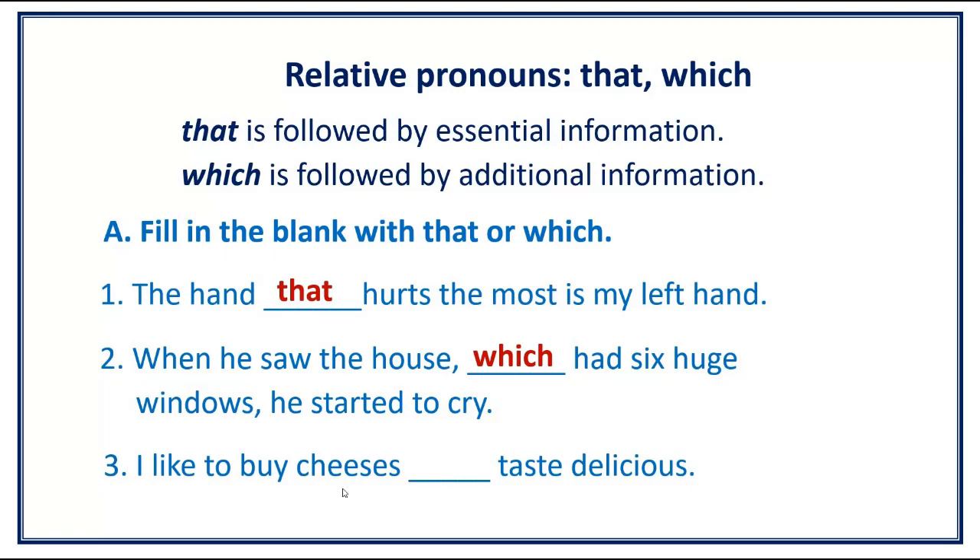Number 3. I like to buy cheeses [blank] tastes delicious. Answer: I like to buy cheeses that taste delicious.